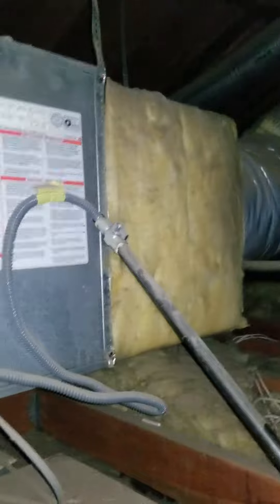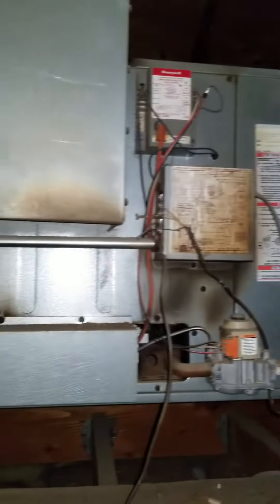We're up in the attic space in Simi Valley, California. We're actually just looking at the furnace today. Here is the central furnace for the home.